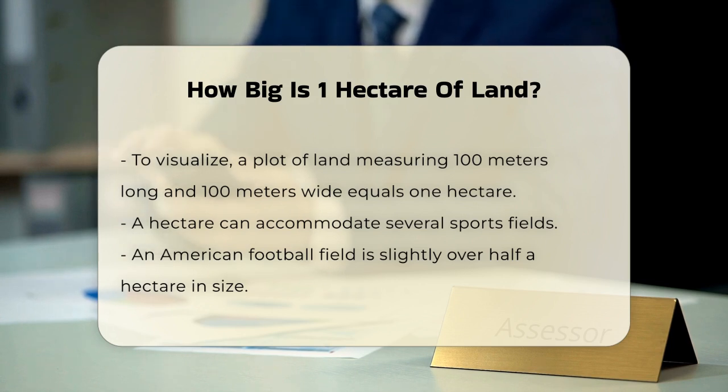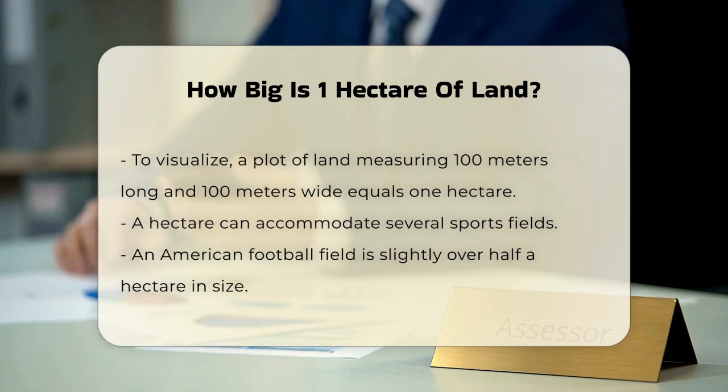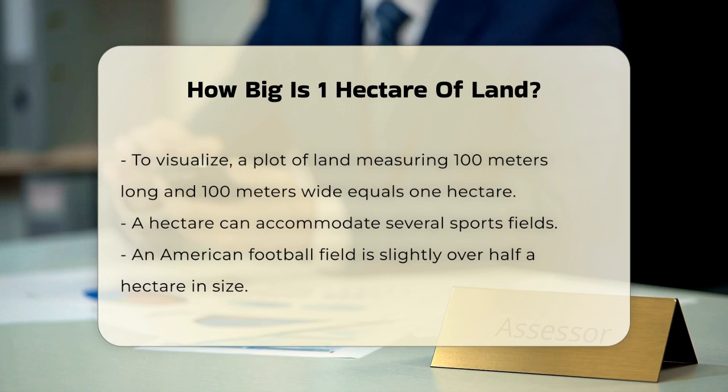For example, an American football field is a little over half a hectare, while a soccer field is almost three-quarters of a hectare. An international rugby field is very close in size to one hectare, making it a good benchmark.